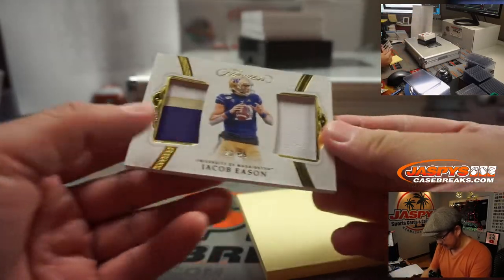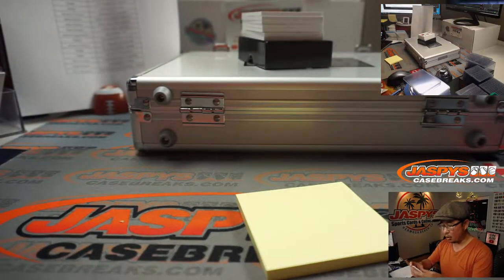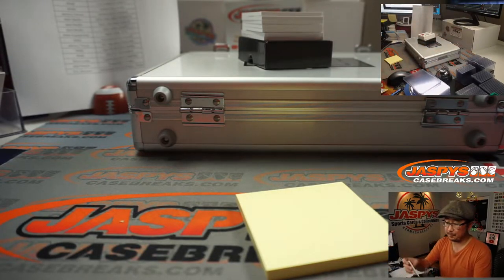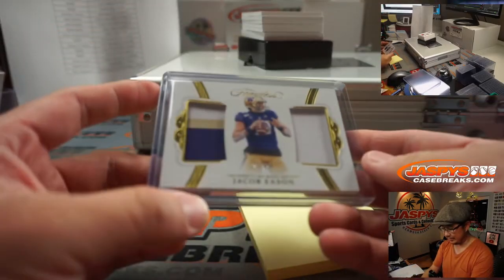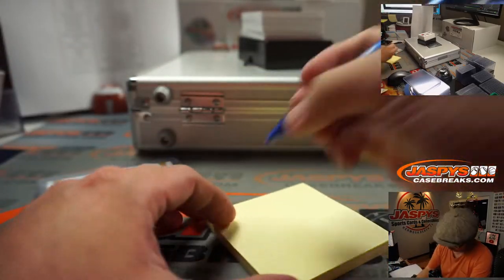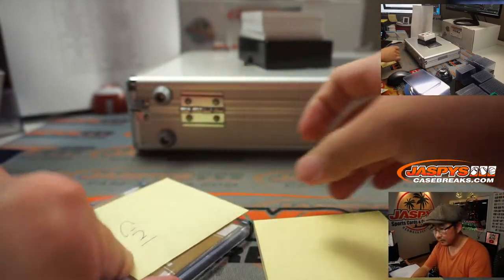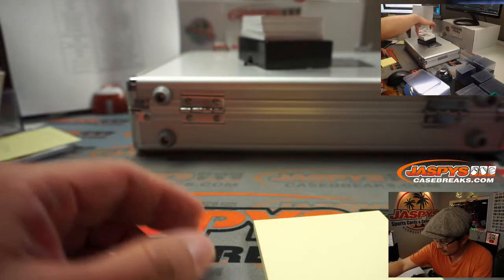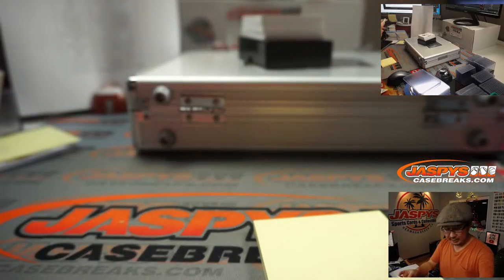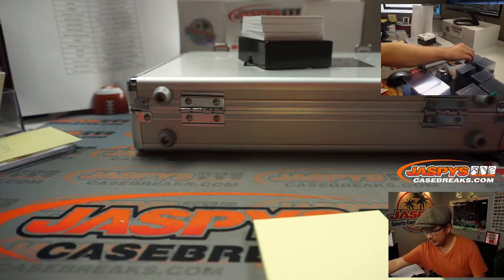Our leadoff is Jacob Eason, 23 out of 25 — he's a Colt, so Indianapolis goes to Kang. Next up we've got Tee Higgins, 3 out of 15, a three-color dual relic for the Bengals. Sean Maddox picked up the Bengals straight up.